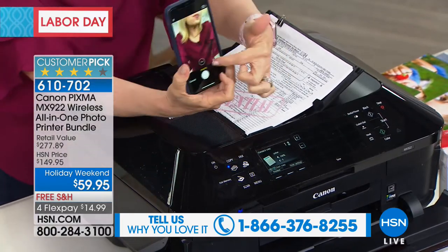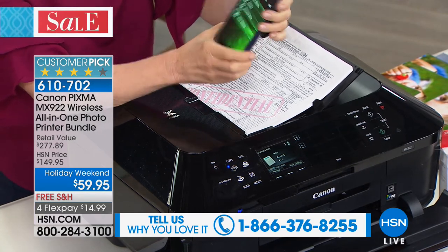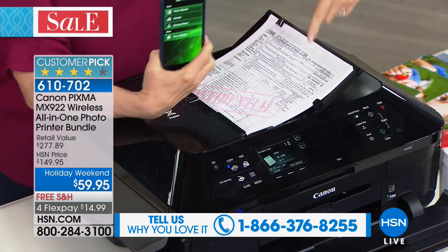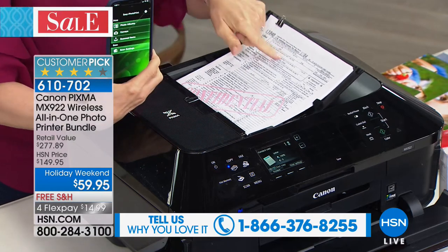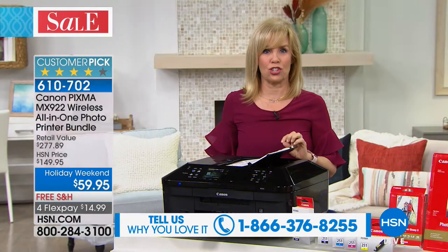The other thing you can do is put a document in the feeder and from your phone press scan, and it will scan right to your phone. So it works both ways. And it scans at double the resolution — best DPIs in the industry.